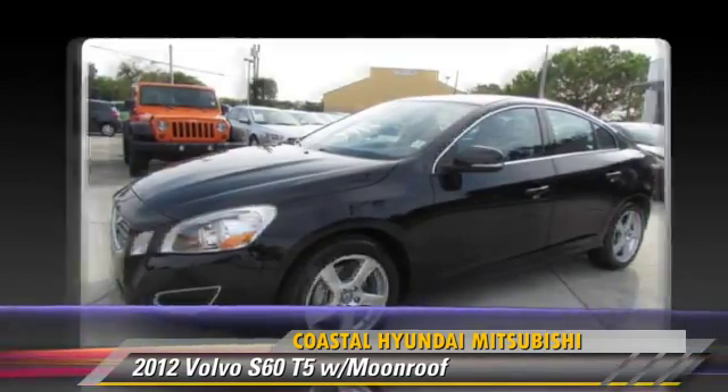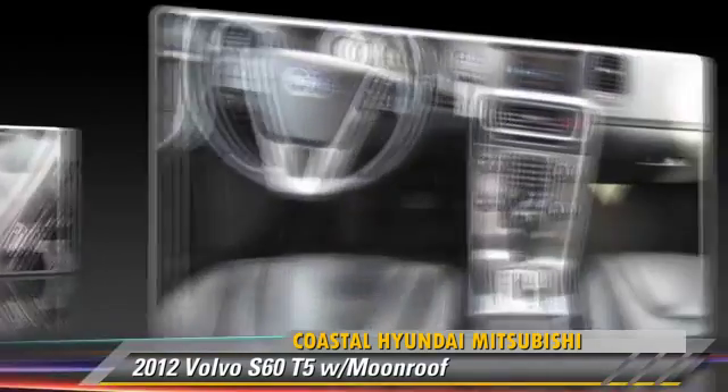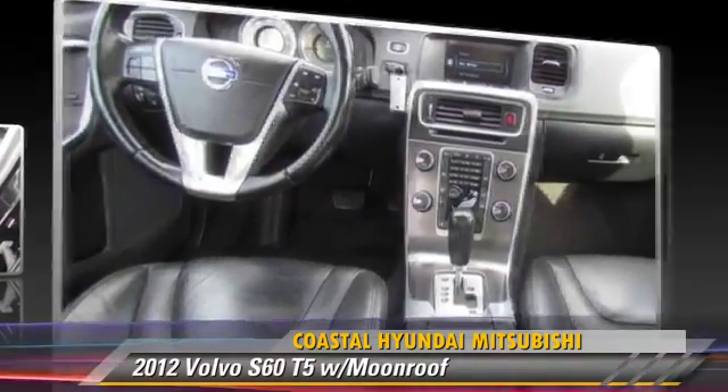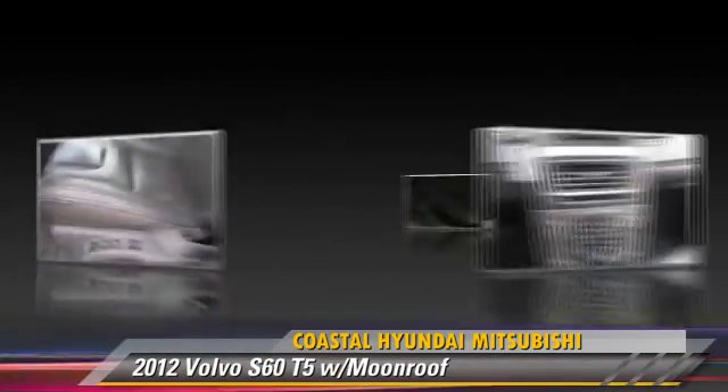Safety features include side airbags, traction control, and ABS. Comfort and convenience features include power windows, a CD player, and leather seats.